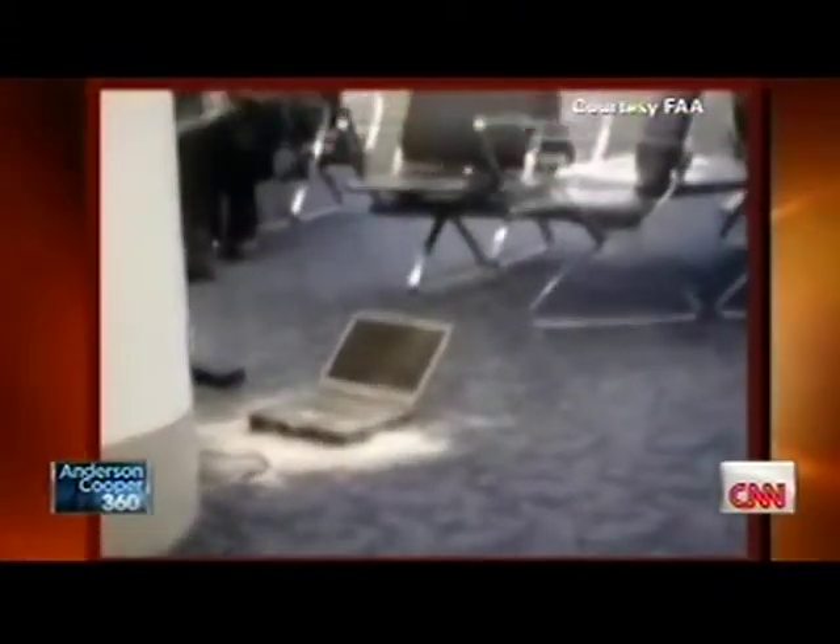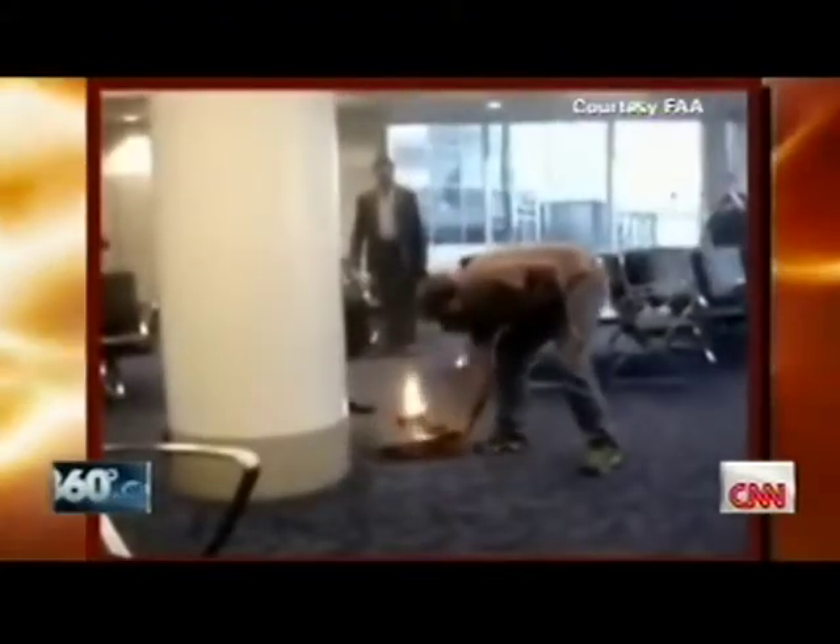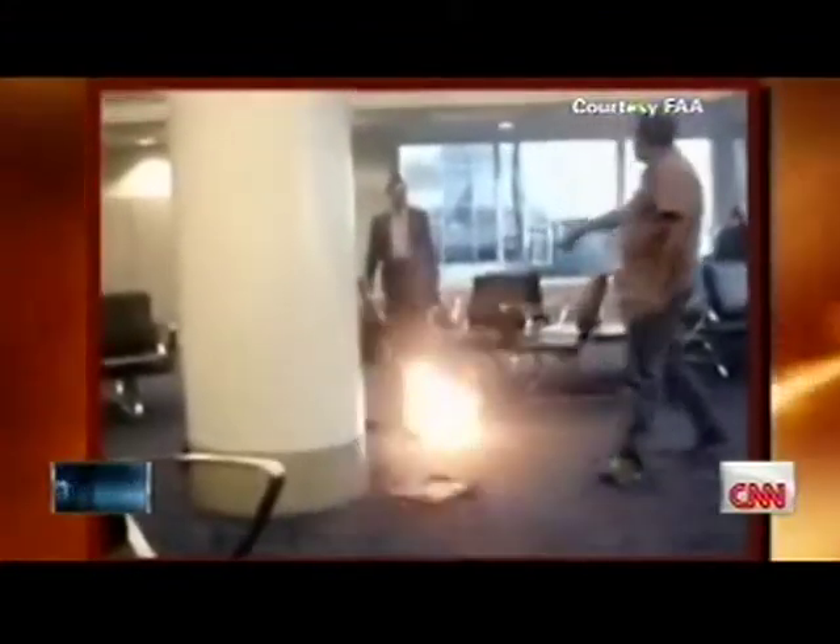At 30,000 feet, this laptop may be enough to bring down a jumbo jet. Watch closely — it's about to catch fire. Inside is a lithium battery. When it gets too hot, it ignites, just like this FAA training video demonstrates.